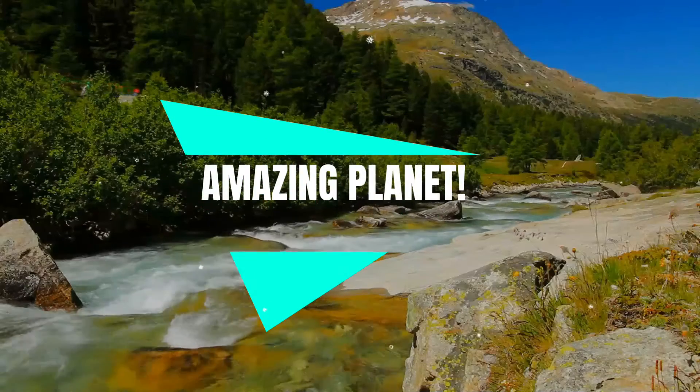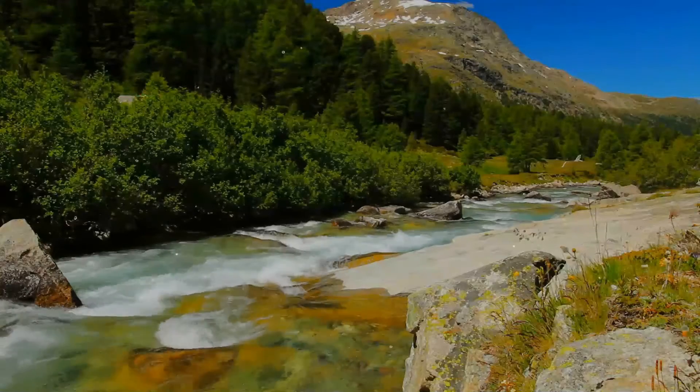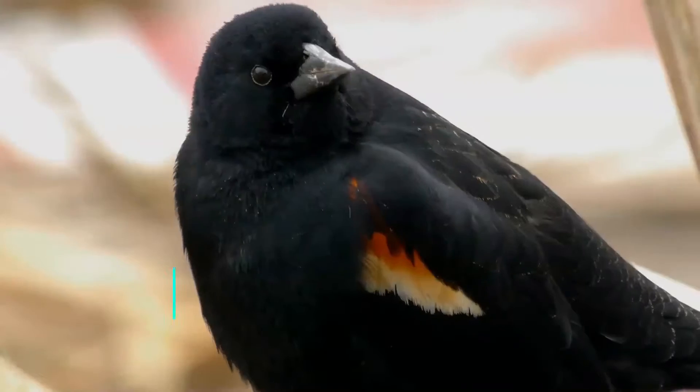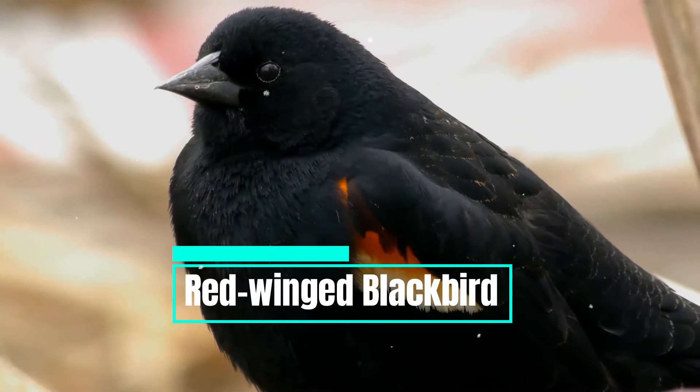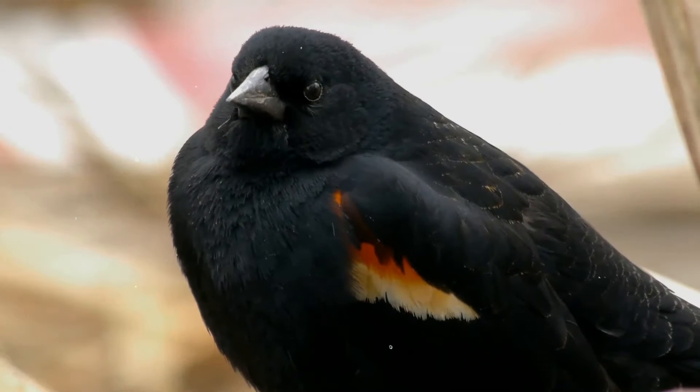The red-winged blackbird is a passerine bird of the family Icteridae, found in most of North America and much of Central America.